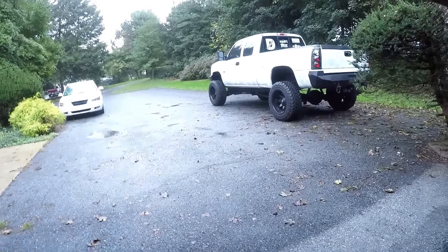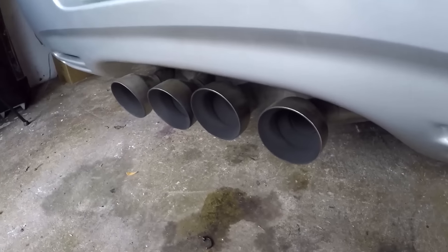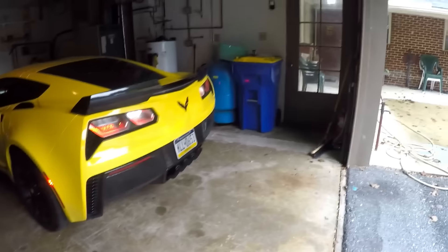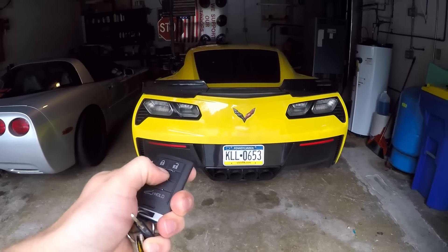Moving on to the main point of today's upload — dropping off the C7. It's gonna suck because it just started raining and I am on drag radials. Not just any drag radials either — bald-ass drag radials. So this should be a fun drive. By the way, let me know if you think I should get a Corsa system for the C5 to match my C7 — they hit me up and said they can get me a good deal.